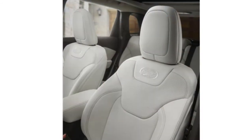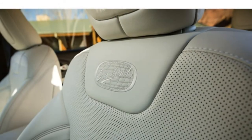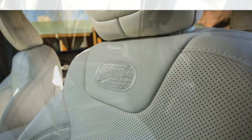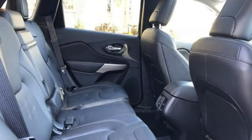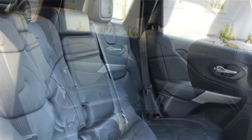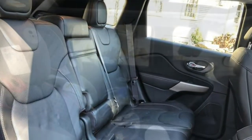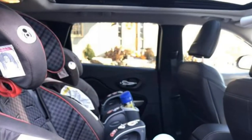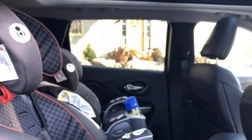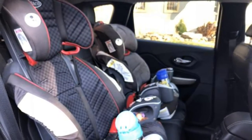The Cherokee has 24.6 cubic feet of cargo room behind the rear seat and 54.9 cubic feet total when you fold down the 60-40 split-folding rear seats. Both of these measurements are on the low side for a compact SUV. For most trim levels above the base, the front passenger seat can fold flat, which is helpful for hauling long items. A power liftgate is also available.